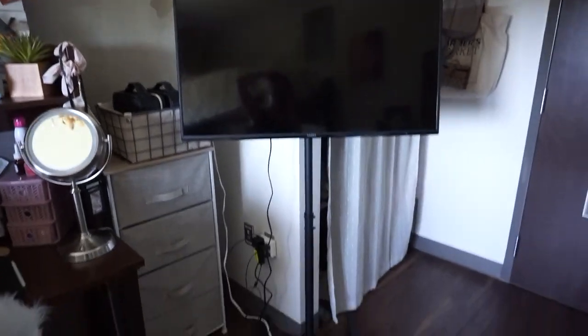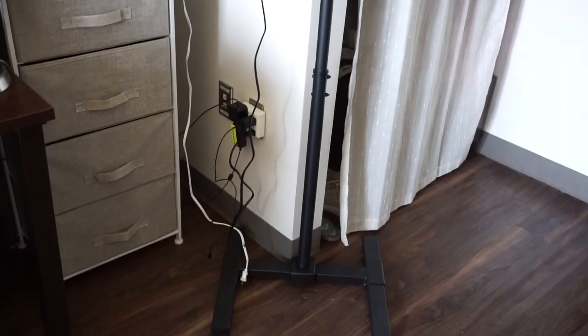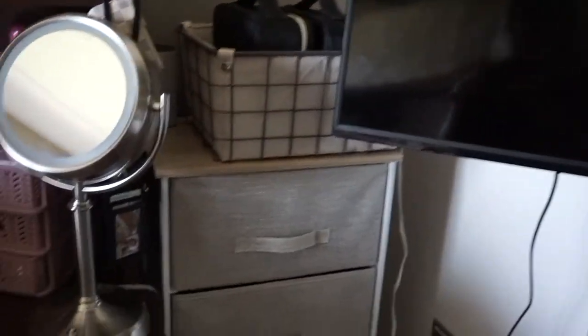Coming over here, we have our TV. We got this stand from Amazon — it's really helpful, it's not in our way and we're not taking up room by putting it on there, so that really helps.